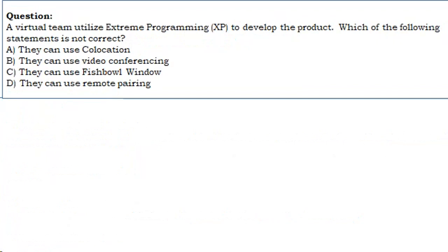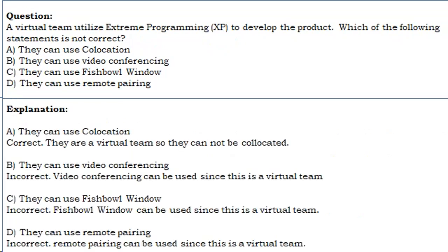Question 3: A virtual team utilizes XP to develop the product. Which of the following statements is not correct? A. They can use collocation. B. They can use video conferencing. C. They can use fishbowl window. D. They can use remote pairing. Correct answer: A. They are a virtual team, so they cannot be collocated. Video conferencing, fishbowl window, and remote pairing can all be used since this is a virtual team.